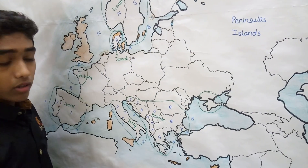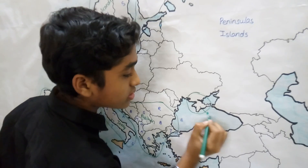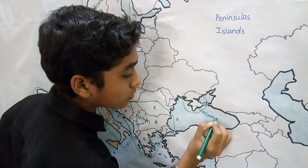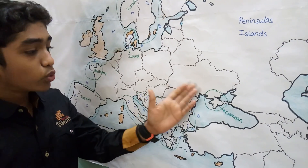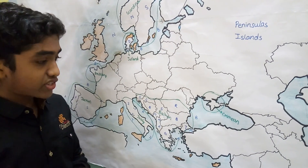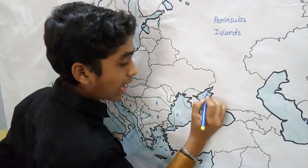The Crimean Peninsula is a disputed area between Ukraine and Russia, and is bordered by the Black Sea and the Sea of Azov.